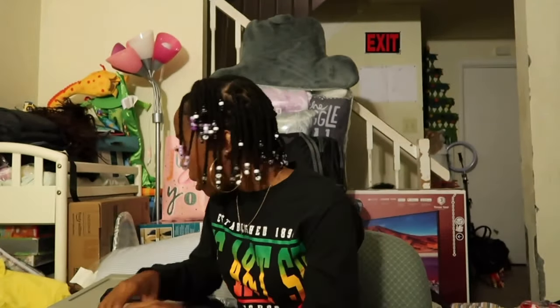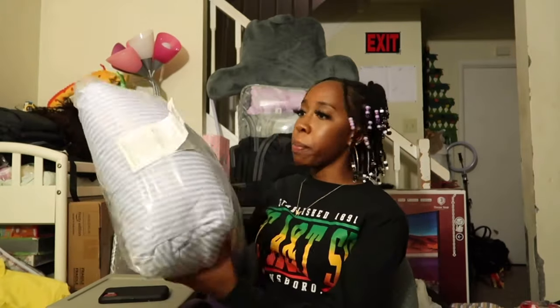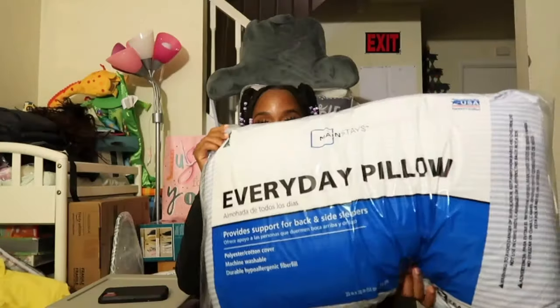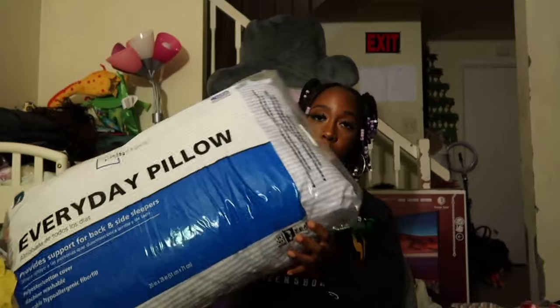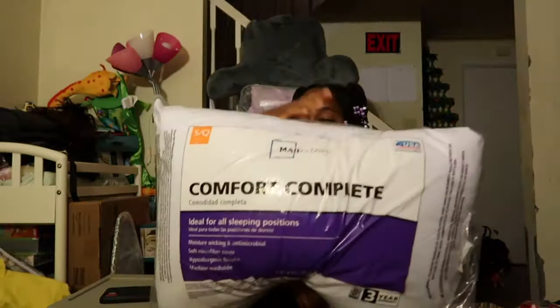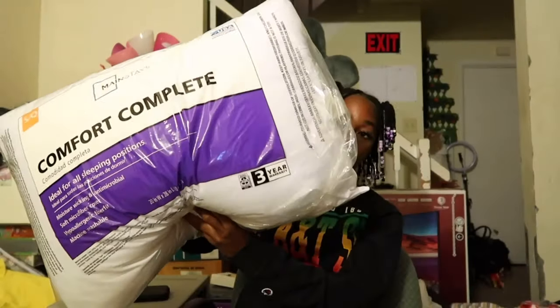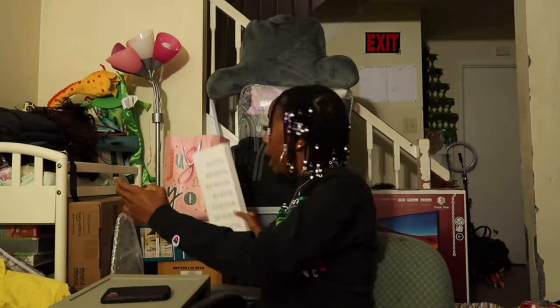The next thing I have is my pillows. I got this pillow from Walmart — it's just a regular pillow — and I also have another one from Walmart. Just regular pillows to put on my bed. I'm not a fancy type of person so regular pillows are fine.